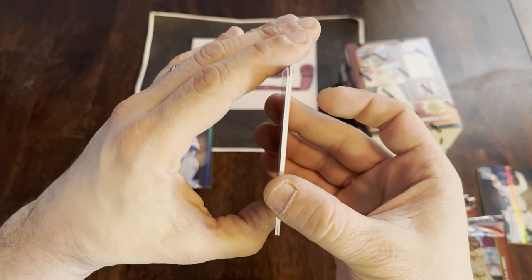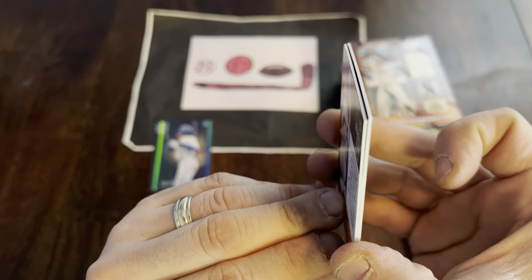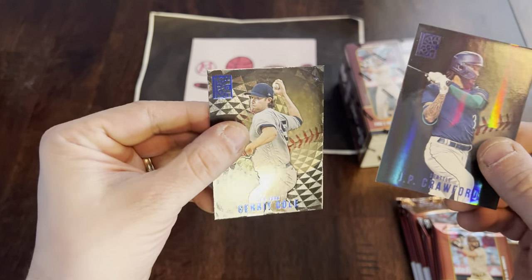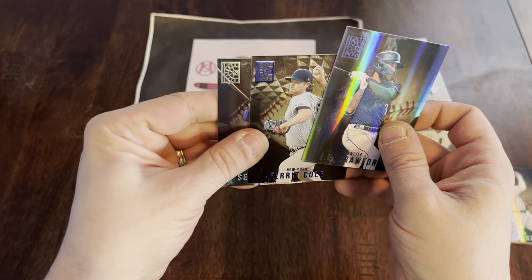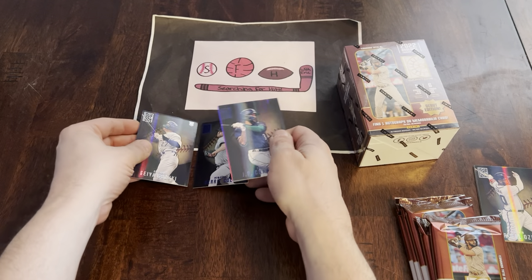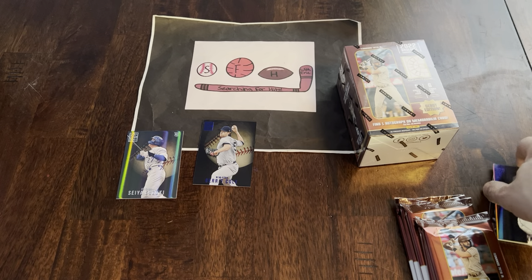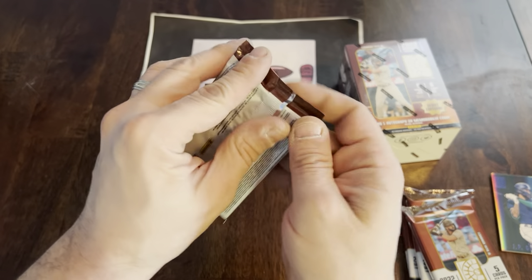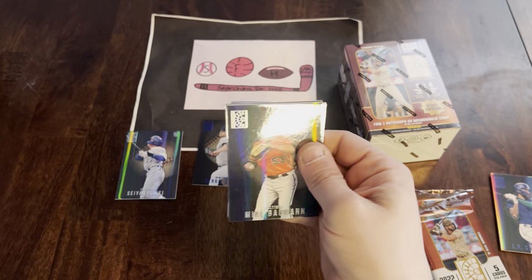These cards are actually miscut — I don't know if you can pick that up on camera, but they're lined up on the bottom and this card is slightly smaller than the rest. The JP Crawford I think is actually the miscut card — it's taller than the rest, so very interesting there. I thought it felt different, it was noticeably different.